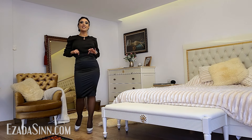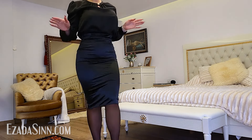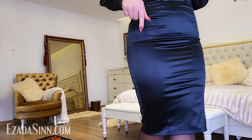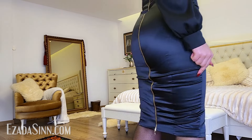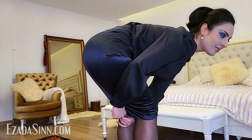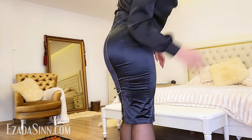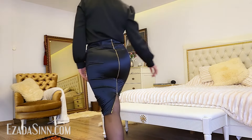It's shiny, stretchy satin, which makes it very comfortable. As you can see, with the zipper down I can't really take large steps, but I can unzip it and now I can actually walk.